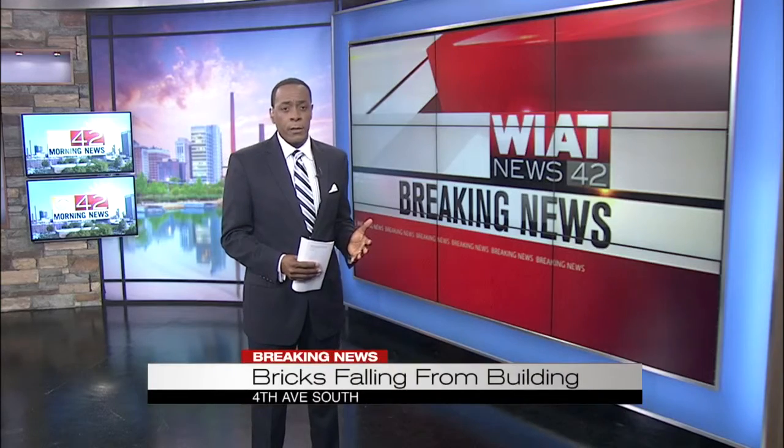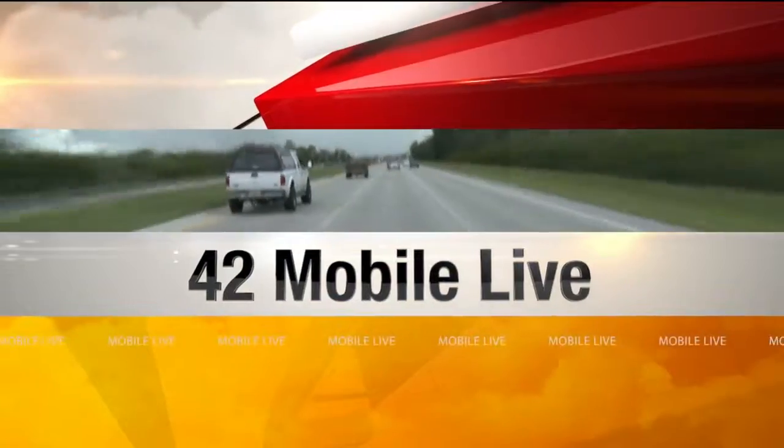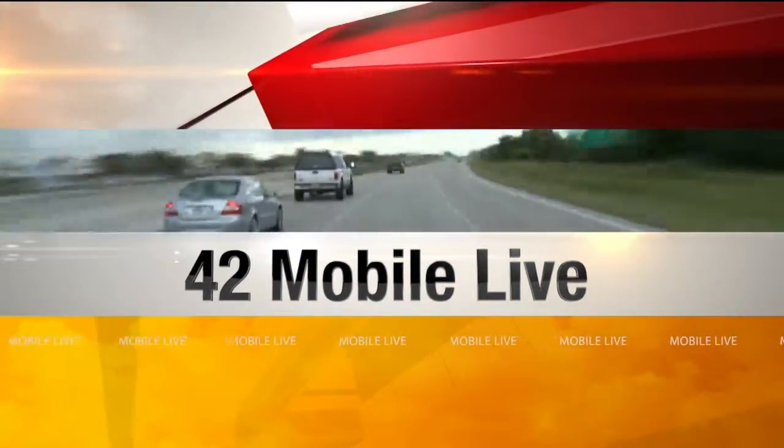Welcome back. Right now we are following breaking news in Birmingham where we're hearing reports of bricks falling off a building on 4th Avenue South. It may be the aftermath of that storm. Michael Older is live now there with more. Michael, tell us what you know.